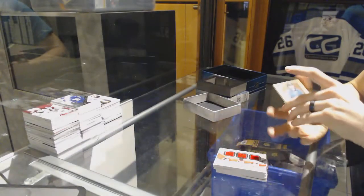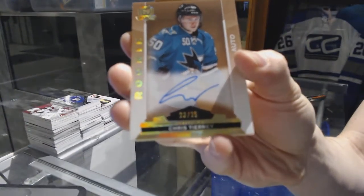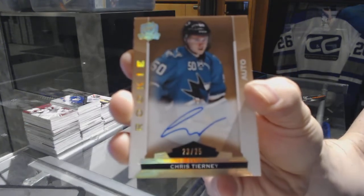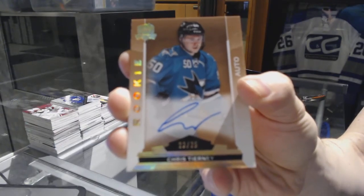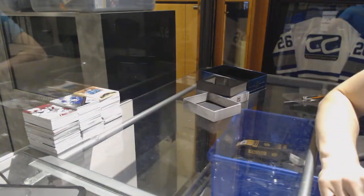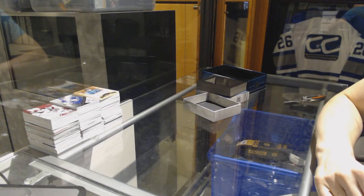And we've got a 14-15 gold rookie autograph number 23 of 25 for the San Jose Sharks, Chris Tierney. 23 of 25 for the San Jose Sharks, Chris Tierney. So there we go, boys and girls, children of all ages.